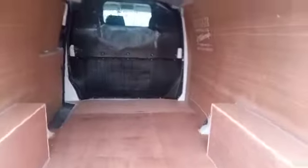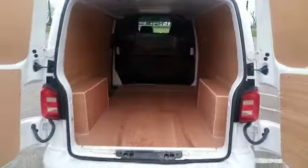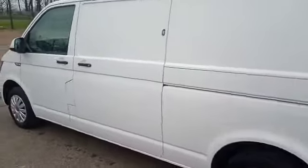The vehicle has been fully fly-lined. Being the long wheelbase, it's more than ample for an 8x4 sheet. And there's a side door as well.